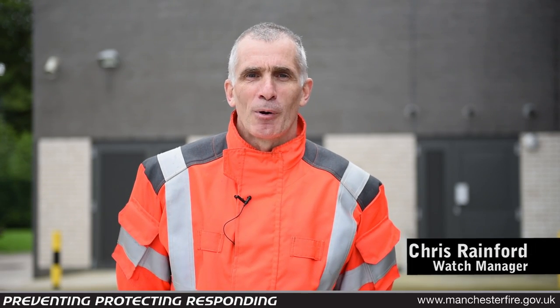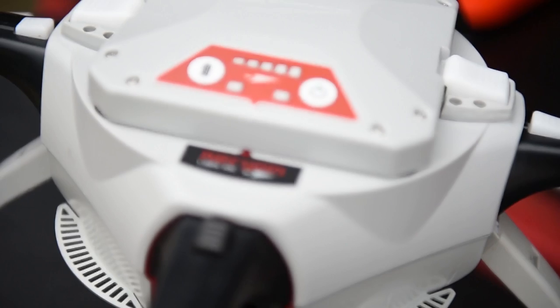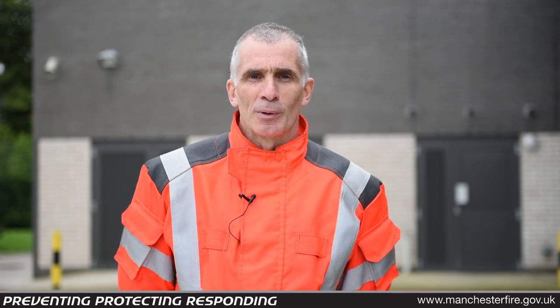Hi, I'm Chris Rainford. I'm a watch manager at Broughton Fire Station and also the lead pilot for the new air unit. The air unit is a quadcopter or UAV which was born out of the future firefighting project and recently went live in the middle of July.